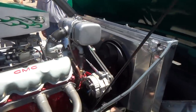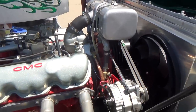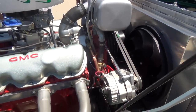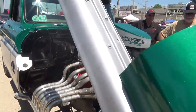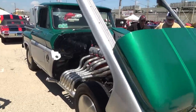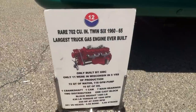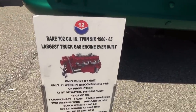This guy's got a valve to turn on and off — that's just insane, crazy. All right, so there's the sign: 702 cubic inch twin six. They made them from 1960 to 1965.